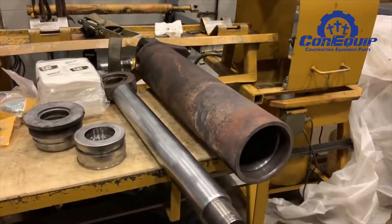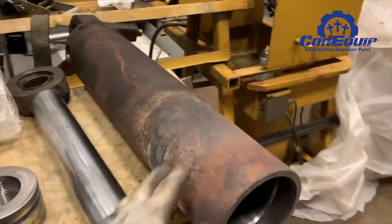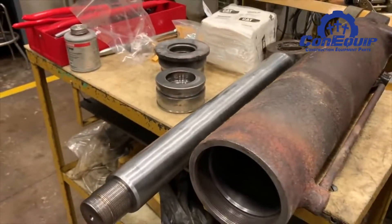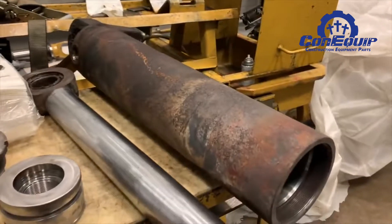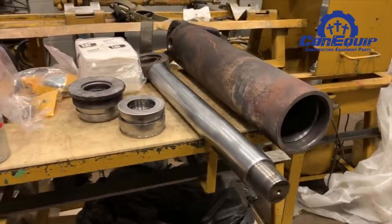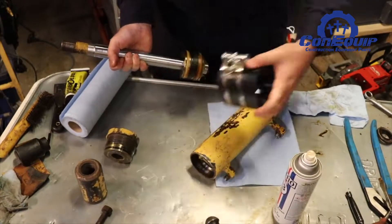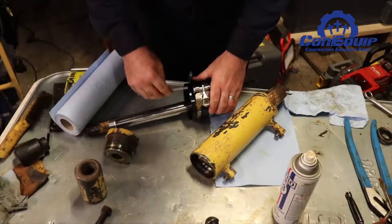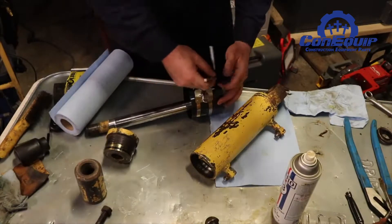You can also get a rebuilt cylinder. They generally cost about 20% less than that of a new one. You'll usually need to turn in your old cylinder as a core, and there may be core criteria to consider. Another option would be to get a used cylinder. A used OEM cylinder, however, often costs about the same, if not more, than an aftermarket one. A used cylinder usually only comes with a 30-day warranty, if it comes with one at all.